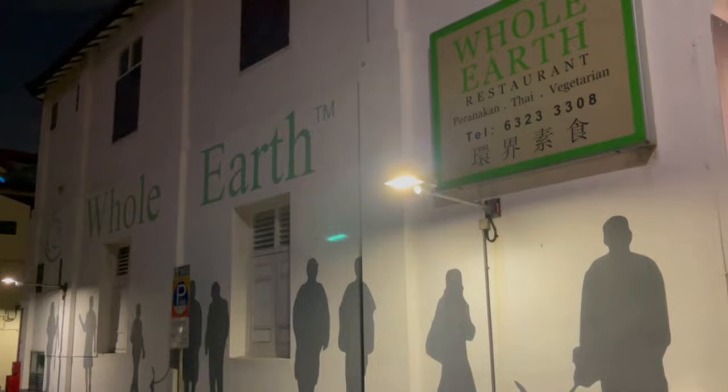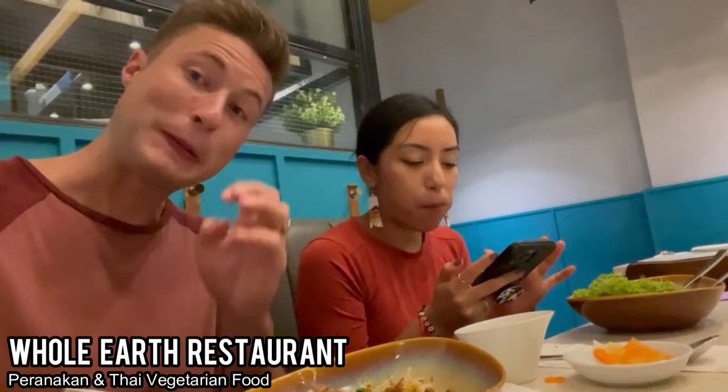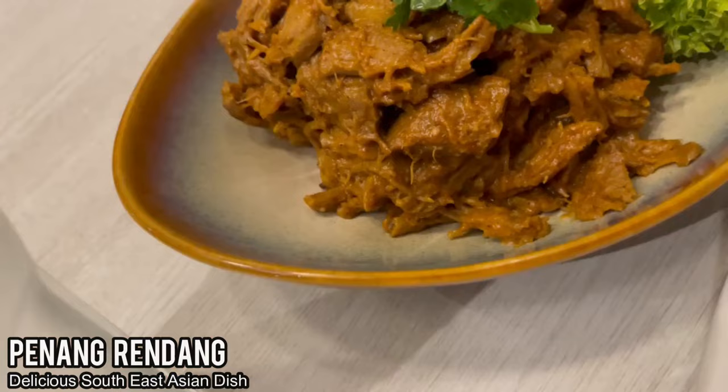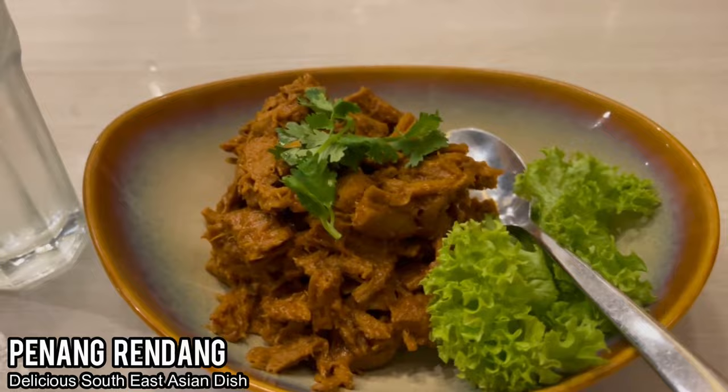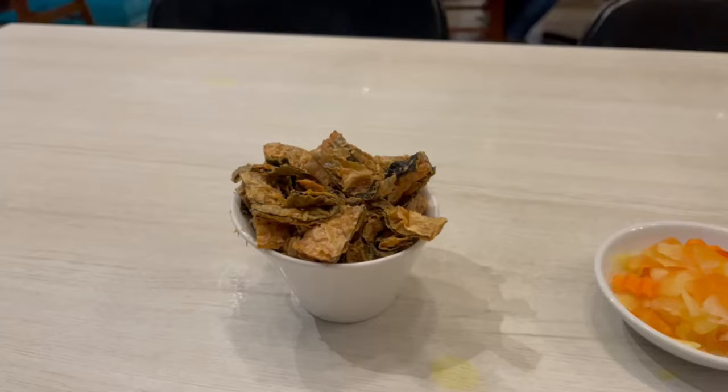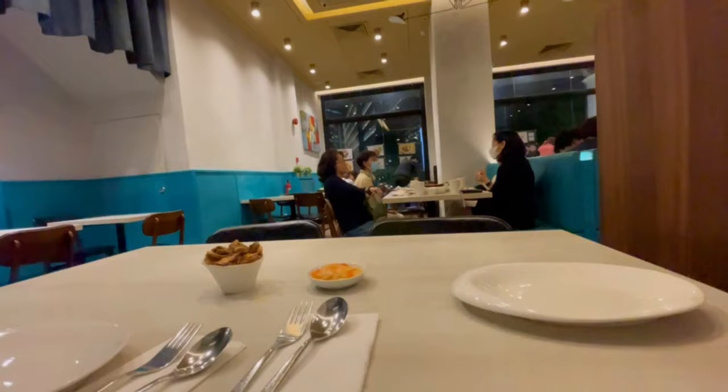The food here — so good. I love the Peranakan cuisine, which is a mixture of Chinese, Indonesian, and Malay. I got the penang rendang — very good, lots of spices and delicious. I cannot emphasize enough how delicious the penang rendang was; it's probably my favorite thing I've ever eaten in Southeast Asia. Vanessa got the sweet and sour chicken, a vegan version, which was good but a bit more typical. We also had some nice starters. That is Whole Earth — I cannot recommend going here enough.